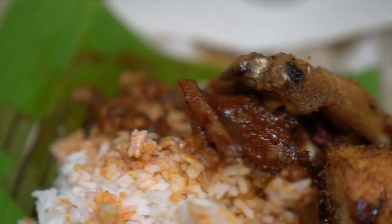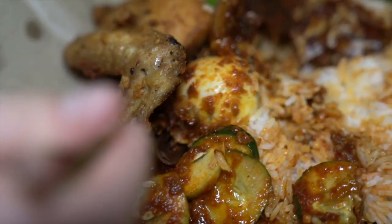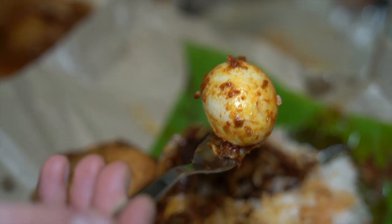So this first one has the ayam goreng — the fried chicken — and also the kerang, the blood cockles in sambal, the sambal sotong which is squid sambal, and of course it comes with cucumber, peanuts, ikan bilis, and they give you a whole boiled egg here, not just half a slice. Having it wrapped up like this means you get some of the sambal on the nasi, so you can't always get the plain bite. But there are a couple of plain bits — so let's really get a taste of that rice first. It's got a decent coconut milk flavor.